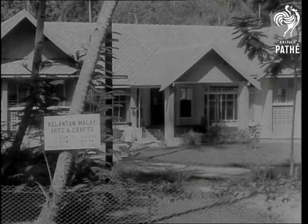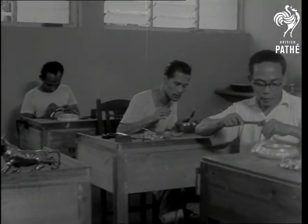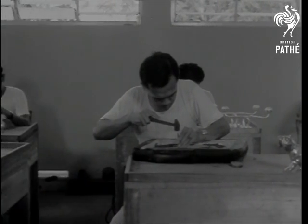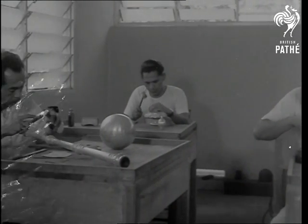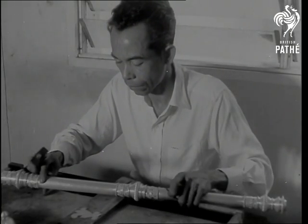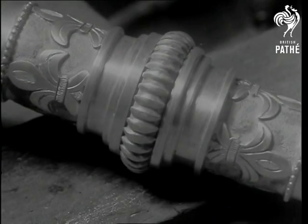The East Coast states of Kelantan and Terengganu are fairly humming with activity to get the orders for the new court regalia ready by mid-decade. Here in Kota Bharu, the paramount ruler's mace, or Cogan Alam, is being worked on by craftsman Yousaf, who made the mace for the Legislative Council.